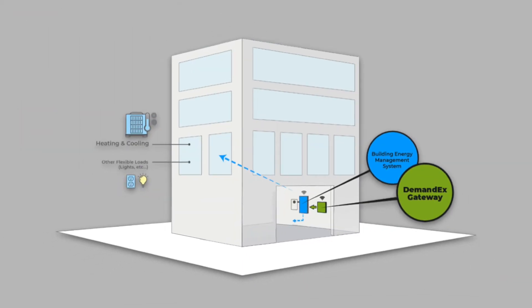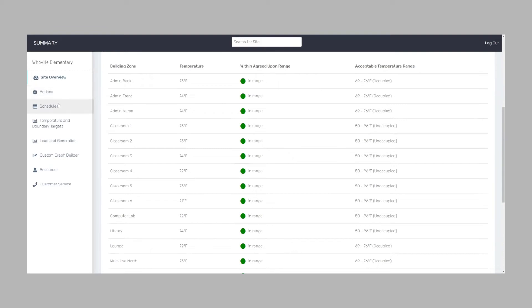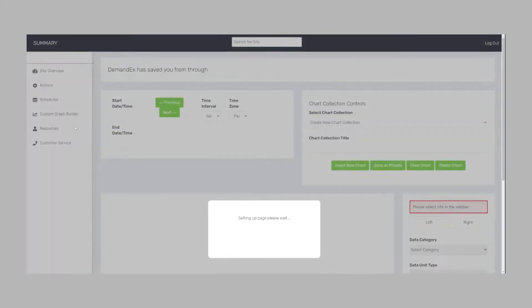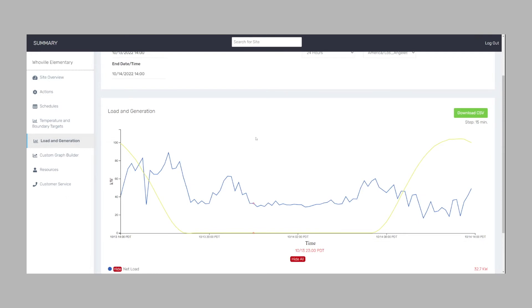Demand X is cloud-based software that communicates with the building's existing energy systems through a simple communications gateway. That software can control any flexible load in the building — electric vehicle charging, stationary batteries, and of course HVAC systems. Customers can monitor and adjust Demand X through a simple browser-based control and scheduling dashboard.